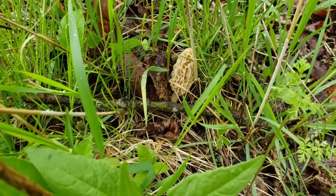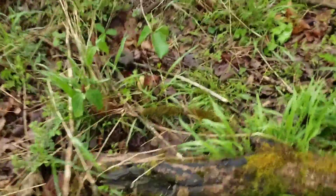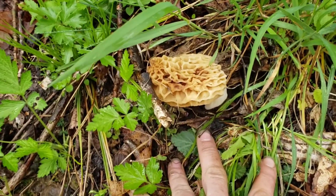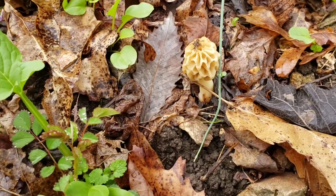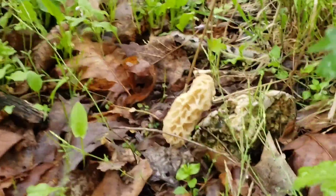We got a nice one right here, still pretty young but good looking morel. Then we got another one just right here. Then we got a few over here under this one tree. This is probably the better of them. That's a pretty good sized morel guys. Then we got this little fella right here. Then we got a couple more. Then we got one right over here.